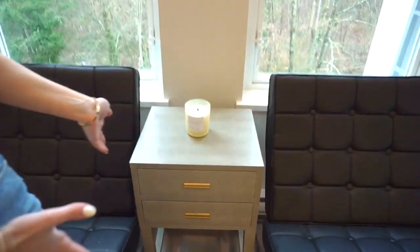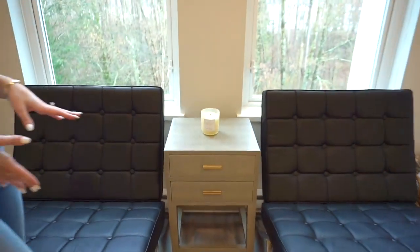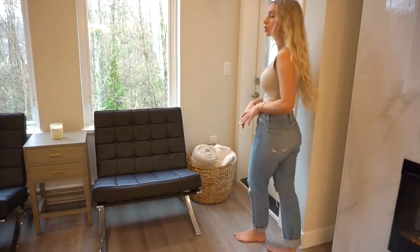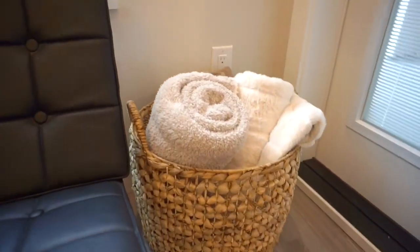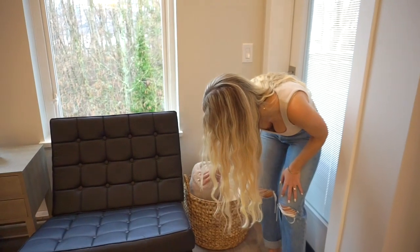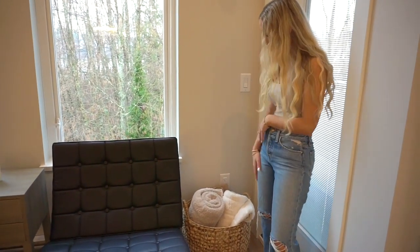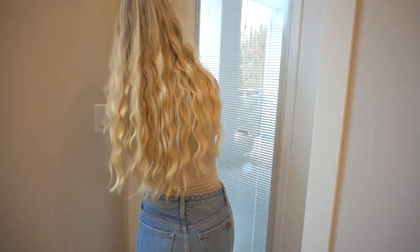This side table I absolutely love for the texture — it was on sale for $40 from HomeSense so I had to get it, and it fits perfectly. I'd really recommend getting a big bin for blankets so they're not all over the place. I got this one from HomeSense and I really liked how even though it has texture, it doesn't snag the blankets. It's super nice to have in the main area.